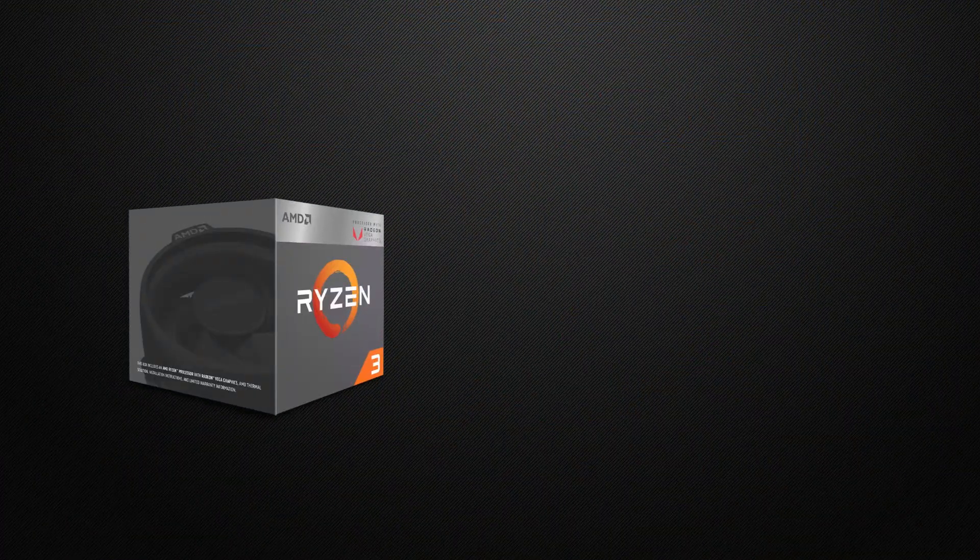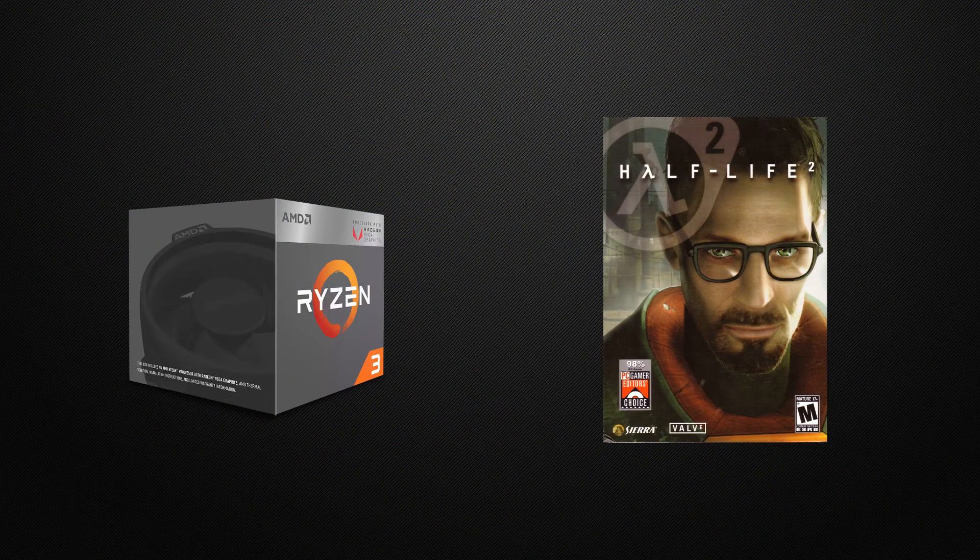After many requests, we've decided to start a new mini-series on the channel. We're going to be pitting two of our most favorite things — integrated graphics and the game Half-Life 2 — together in a battle to see which one would come out on top. They say Half-Life 2 will run on anything, and we're going to put that to the test.